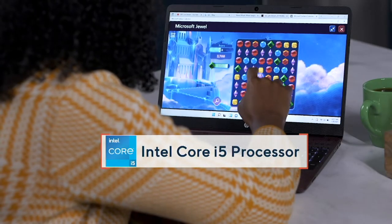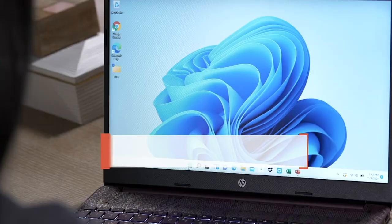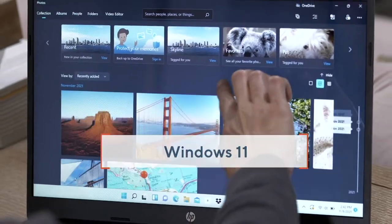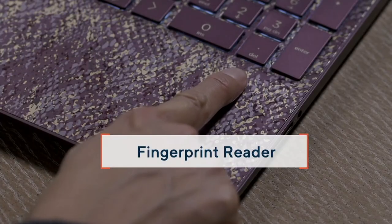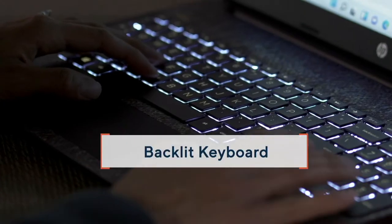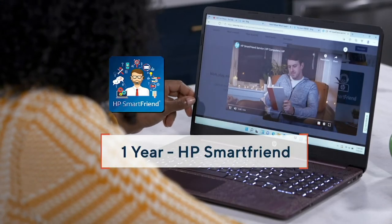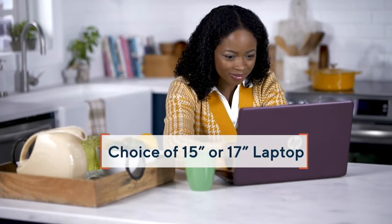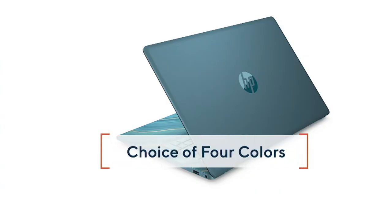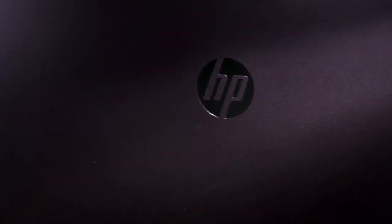It starts with the processor — the brain or engine of the computer — the 11th Generation Intel Core i5. You've got the most amount of memory we've ever put into a computer: 12 gigabytes of RAM. The solid-state drive is 512 gigabytes. You've got WiFi 6 for faster internet, a backlit keyboard, and a fingerprint reader to log you in more securely. You get a year of Smart Friend tech support from HP, two years of Find My HP to help retrieve a lost or stolen computer. All sizes are touchscreen, with four incredible colors — two exclusive to QVC and HSN — and you choose with or without Microsoft 365.